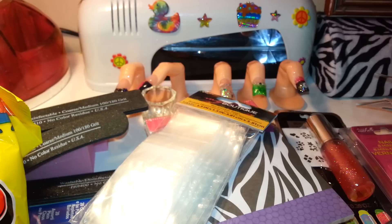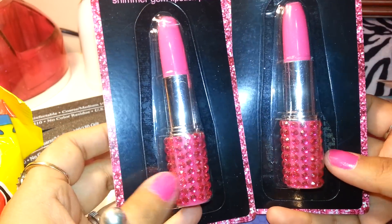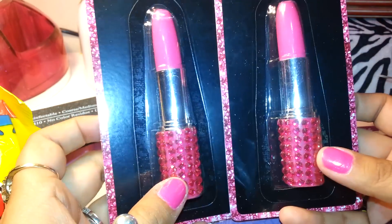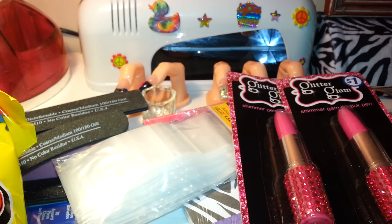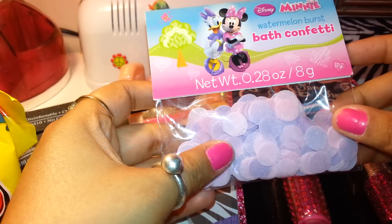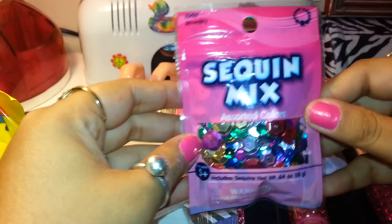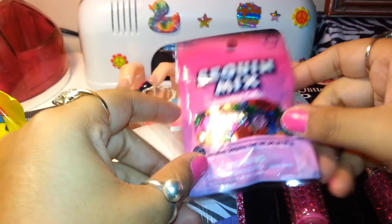I found a cute lipstick pen — one is for me, one is for the lucky lady that wins the hundred-subscriber giveaway. I also found this bath confetti in watermelon burst — these are the little confettis you put in the water when you take a bath, and it's for the giveaway. And I found this sequin mix, which comes in a cute little resealable bag with different sizes and colors of sequins — I thought that was very cute. And some tissue paper.